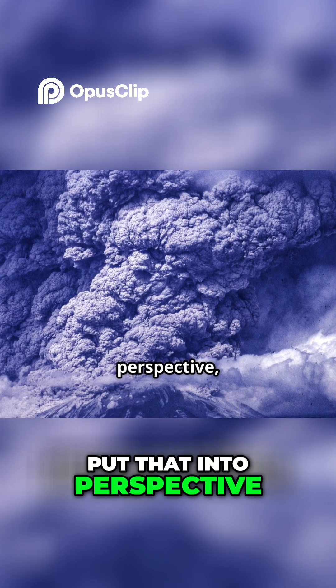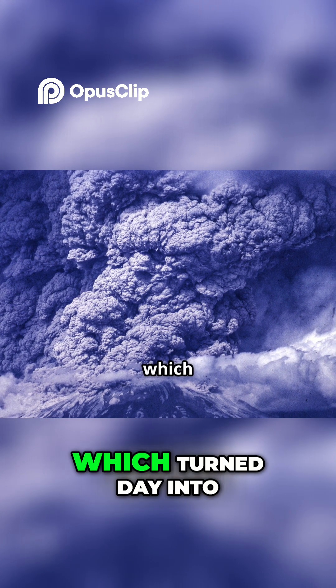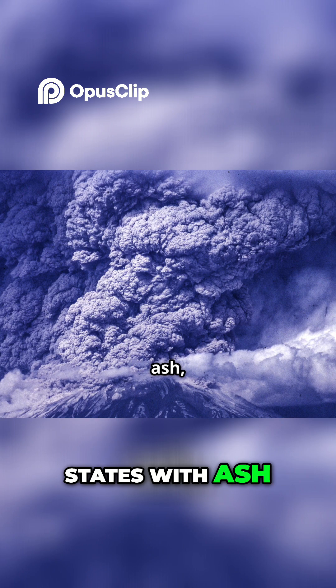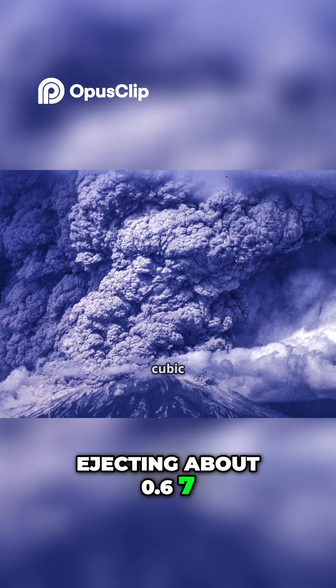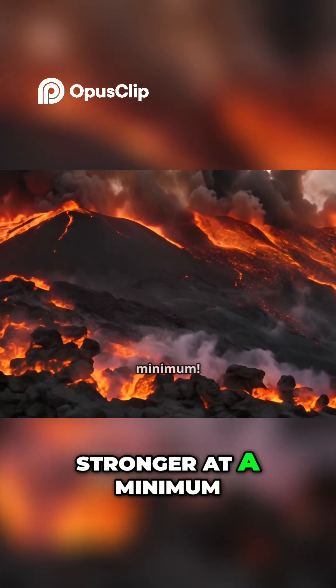To put that into perspective, the famous 1980 eruption of Mount St. Helens, which turned day into night in some places and blanketed 11 U.S. states with ash, was a VEI-5, ejecting about 0.67 cubic kilometers of material. Imagine that, but 500 times stronger at a minimum.